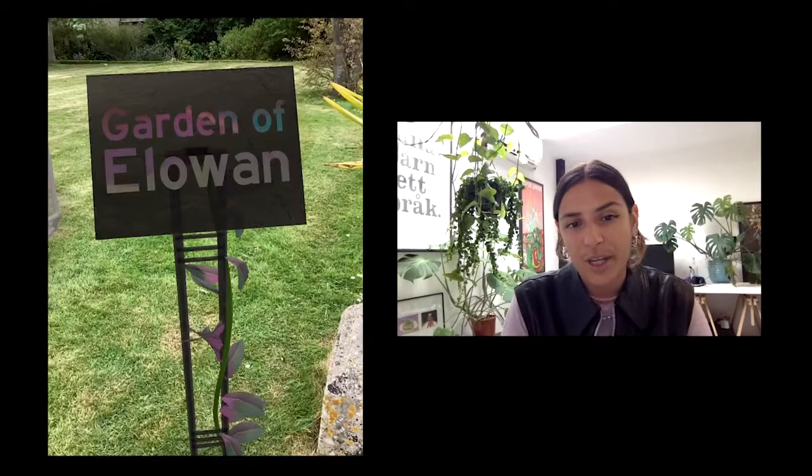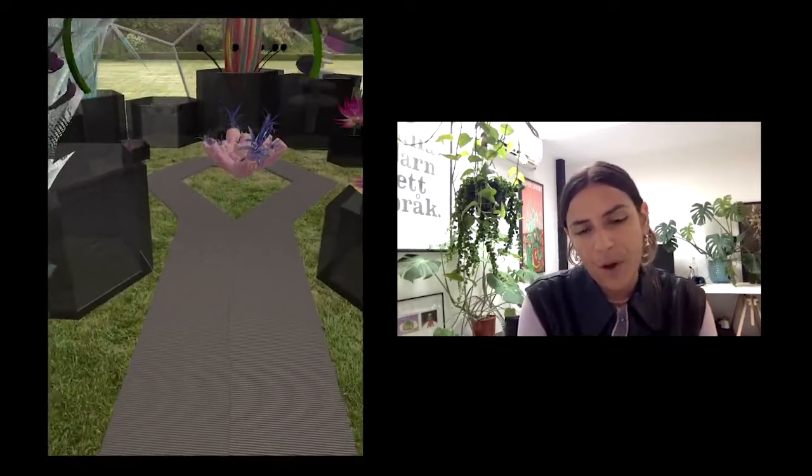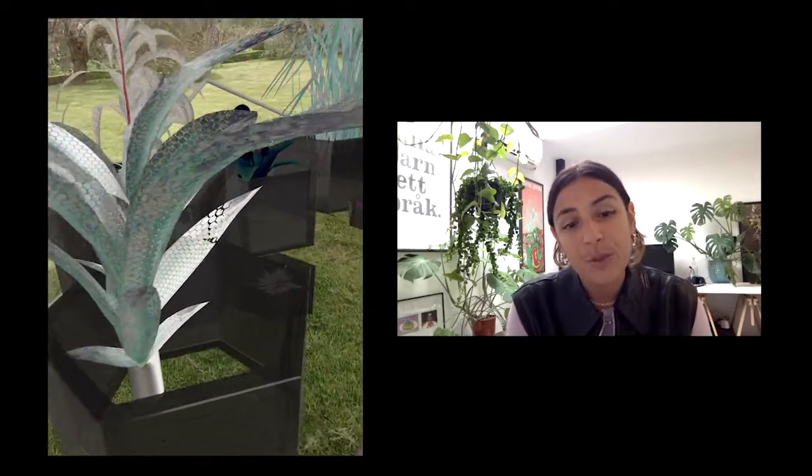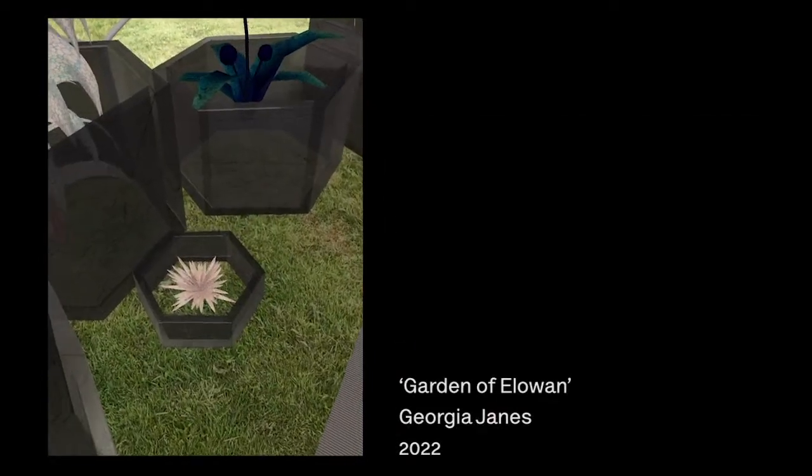Hi, my name is Ava Jabbar. I'm founder of HerVisions, and I'm also the co-curator and co-commissioner on the augmented reality initiative called Open Space for the Photographers Gallery. I'm really happy to be chatting to Georgia James this evening about her project for the Young Artists Programme, which is part of the Open Space Initiative, generously funded by the Arts Council. Georgia, welcome. Nice to see you.